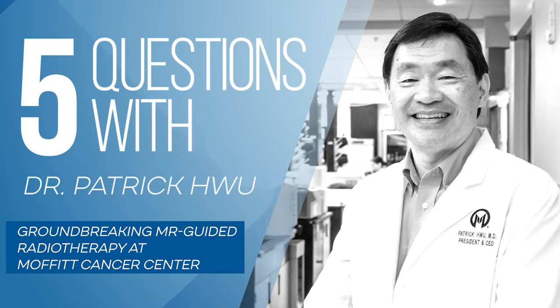Hello, this is Dr. Patrick Hu. We're very happy to have Dr. Steven Rosenberg with us today. Dr. Rosenberg is Director of MRI-Guided Radiation Therapy at Moffitt Cancer Center and an expert in thoracic oncology. Thanks for joining us, Dr. Rosenberg. Dr. Hu, thank you so much for having me. Really excited to be here and talking to you and your audience.